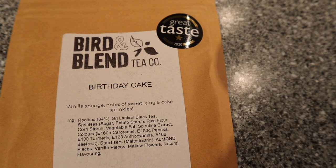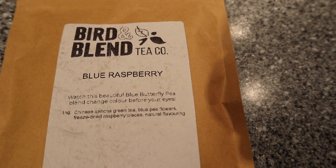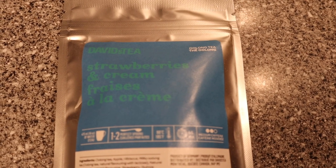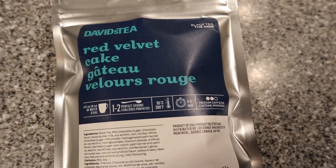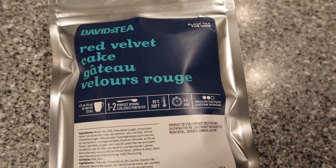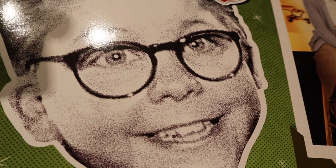The final group of teas has really unique flavors. From Bird and Blend, this is birthday cake and it really does taste like birthday cake. This is a very unique tea blend — blue raspberry from David's Tea — and when you pour lemon juice in it, it changes color. And this is strawberries and cream, which actually has dried strawberries in it. The last stop is also from David's Tea: red velvet cake, and it is delicious.